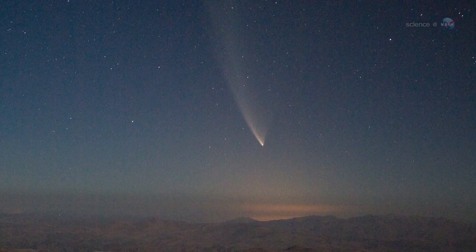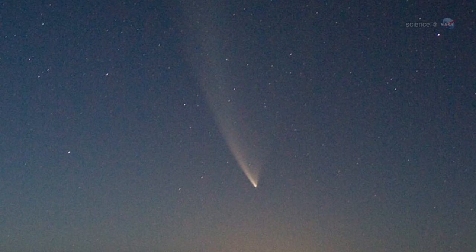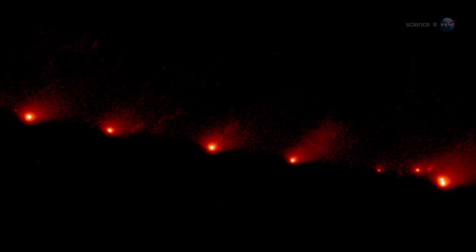Gravitational disturbances occasionally eject comets from the Oort Cloud, which fall toward the Sun, bringing their virgin ices with them. Because this is Comet PAN-STARRS's first visit, it has never been tested by the fierce heat and gravitational pull of the Sun. Almost anything could happen, says Battams.